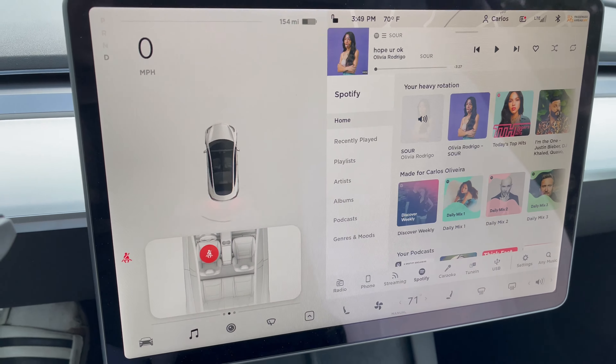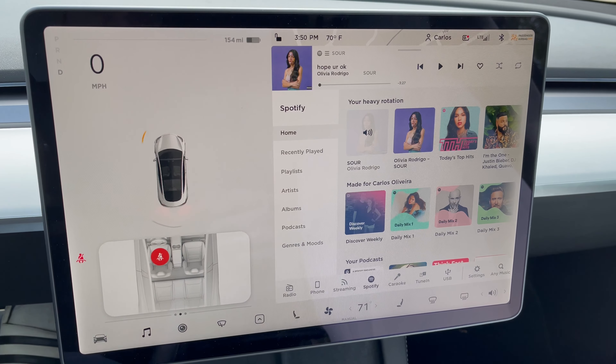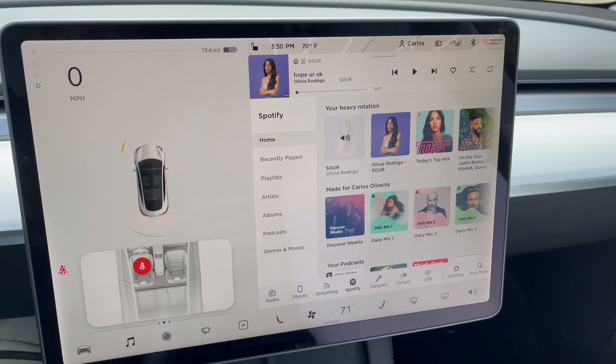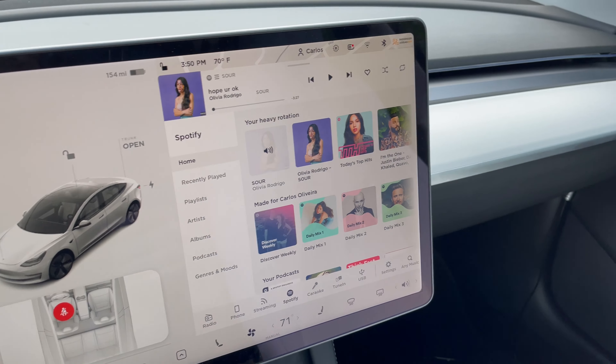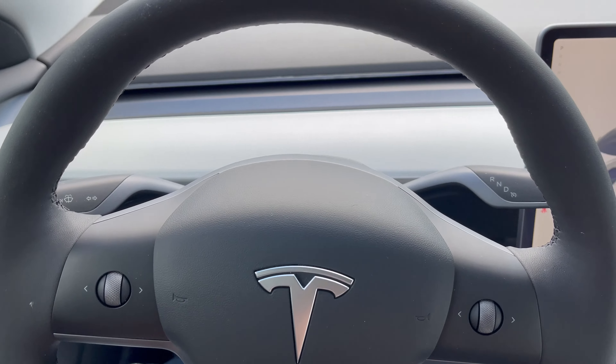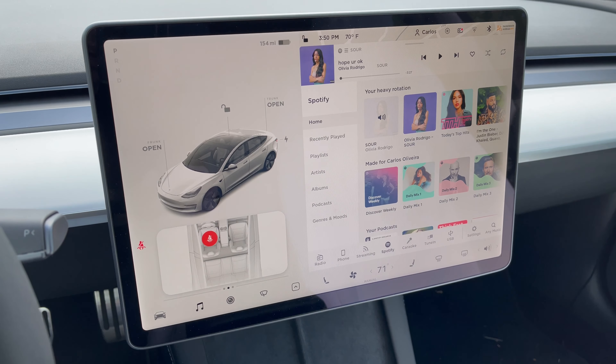Speaking of the screen, another thing I really like is the 15-inch screen. It's bigger than even the 12.9-inch iPad, so that gives you an idea of how big it actually is. It gives you a lot of real estate — everything is controlled through the screen. There are hardly any buttons on the car besides the door lock, window buttons, and the steering wheel buttons for voice control. The 15-inch screen is my favorite part of the car from a technology perspective.